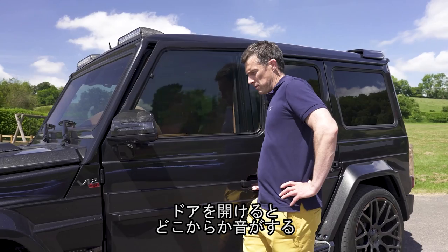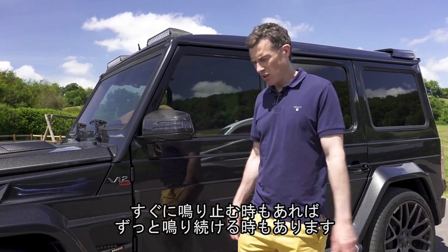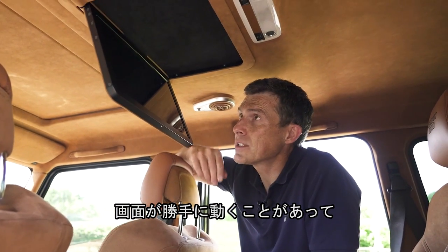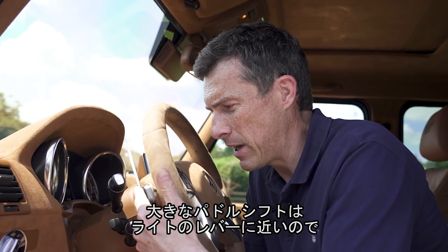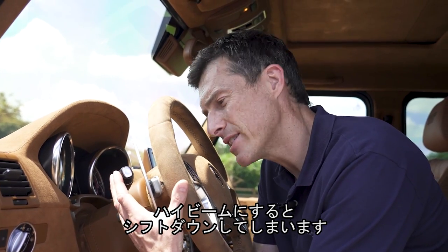Whenever you open the door, the car makes a buzzing noise — it might be the fuel pump priming. Sometimes it switches off quickly, other times it just stays on until you lock the car and go away. Also, sometimes the screen just lowers of its own accord, almost like the vehicle is possessed by a poltergeist. And these big gear selector paddles are so close to the light switch that if you flash them in anger, you end up accidentally changing down at the same time.